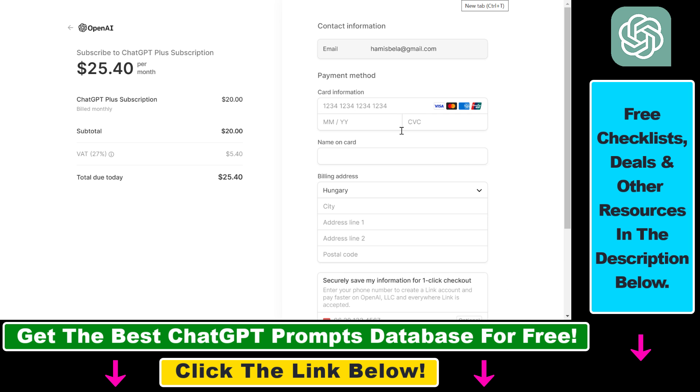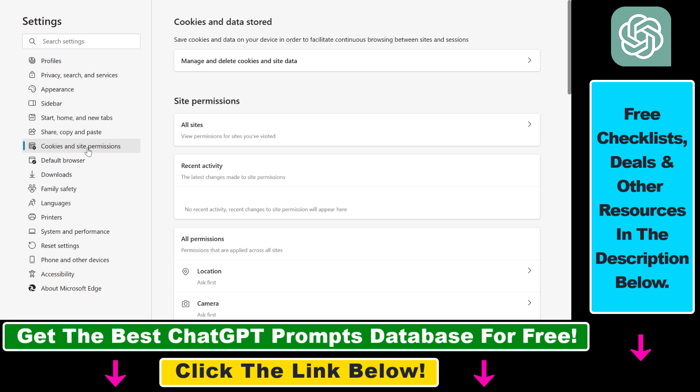If you've double checked all your card information and billing address and your card still gets declined when you try to purchase the ChatGPT Plus subscription, the second option is to clear the cookies and all site data in your web browser. This is Microsoft Edge but it's easy to do in Google Chrome or Firefox as well. Then start a new session and try to purchase the ChatGPT Plus subscription in your new browser session.